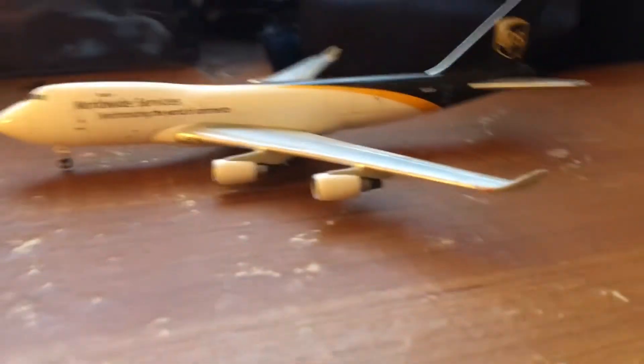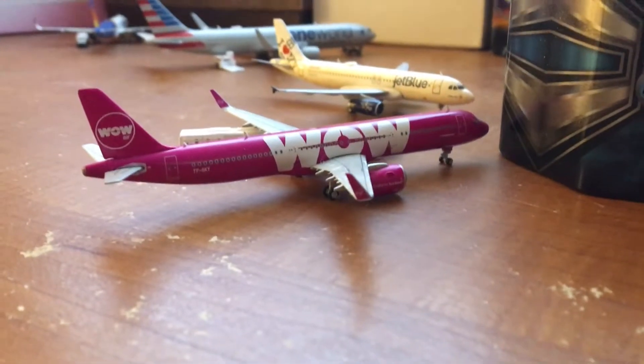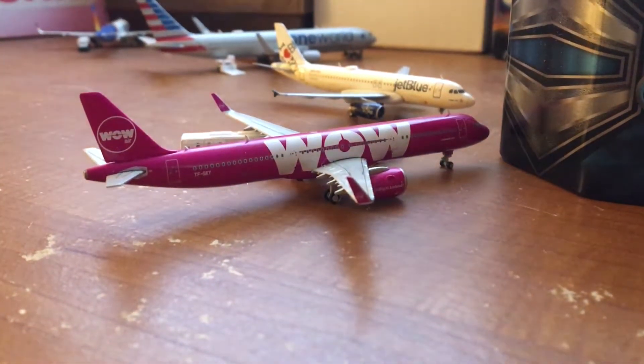Here is a UPS 747-400 freight, just came in from Honolulu, Hawaii. Here is a Wild Air Airbus A321neo with service to Reykjavik, Iceland.